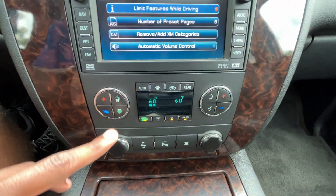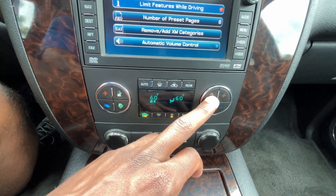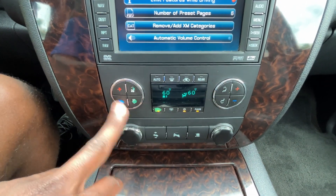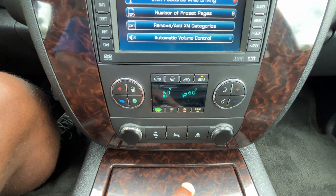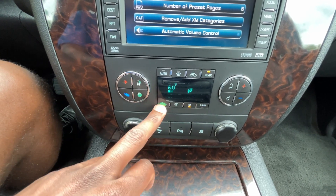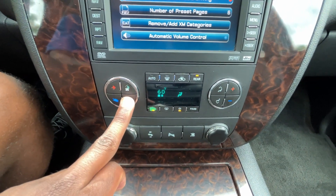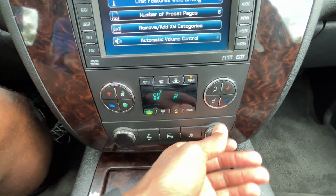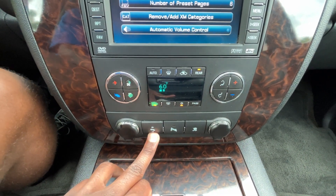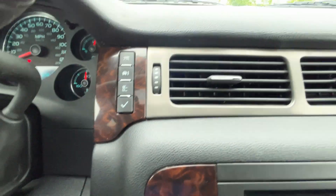Down below we have dual-zone automatic climate control. You can adjust where the fan is blowing, the fan speed, and the temperature for either side. You can turn on the rear AC, turn off the dual zone if you want, toggle the AC, power the whole system, and use auto mode. To turn it off you just turn down the fan speed. We also have two 12-volt outlets, a traction control toggle, parking sensors you can turn off, and power-adjustable pedals that still seem to be working.